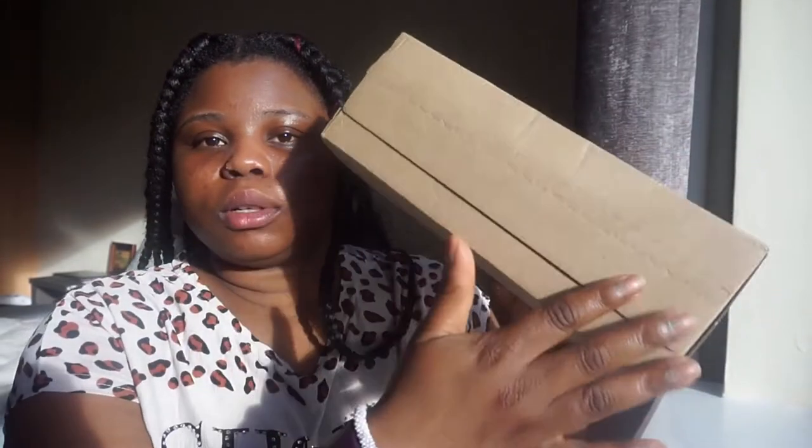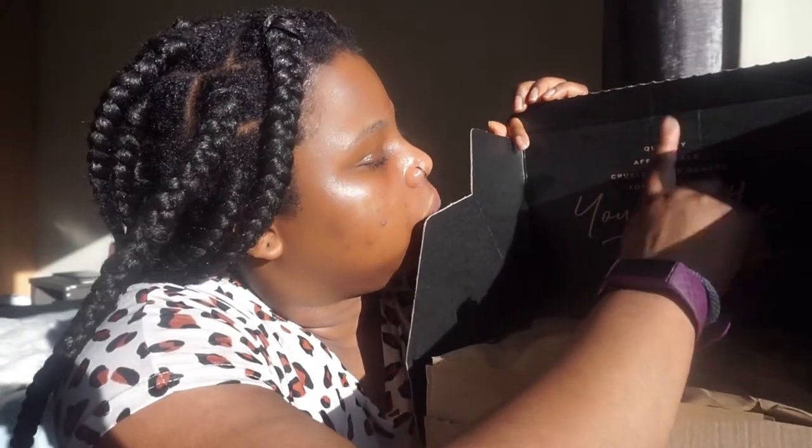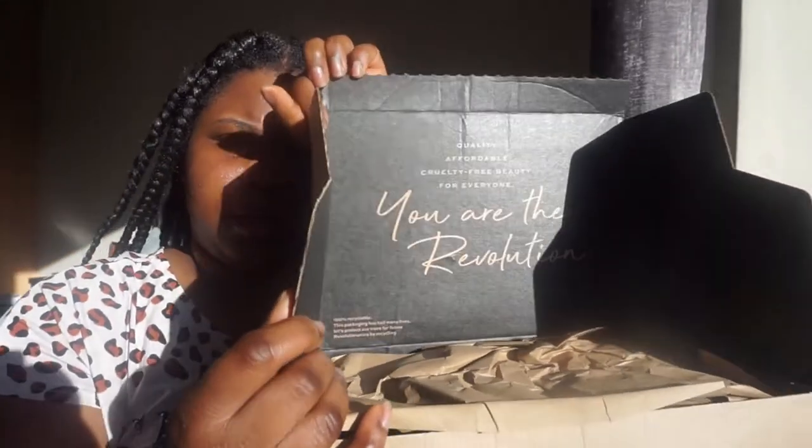I got a few products from Revolution. I haven't opened it or anything, so this is proper footage of me opening it. This is my first time ordering from them and it took about two weeks because of COVID. I got a few foundations and concealer, but I didn't know what my shade was so I just went for it. It says 'quality, affordable, cruelty-free beauty for everyone.' It's wrapped in recyclable paper.